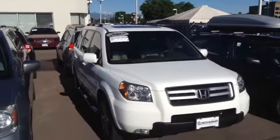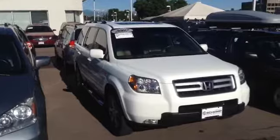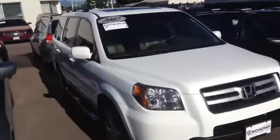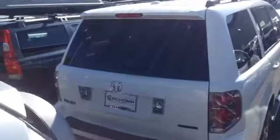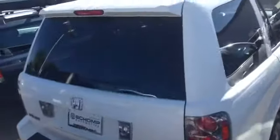Just wanted to make a quick video here of our 2007 Honda Pilot EXL. This vehicle is very, very clean. It's got a beautiful tan interior and it is available. I'd love to get the opportunity to show you this vehicle. It does have the running boards, which is a nice feature as well.